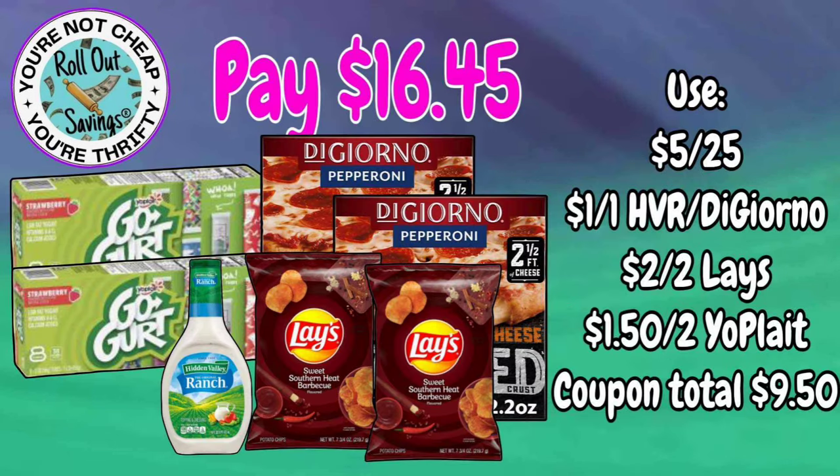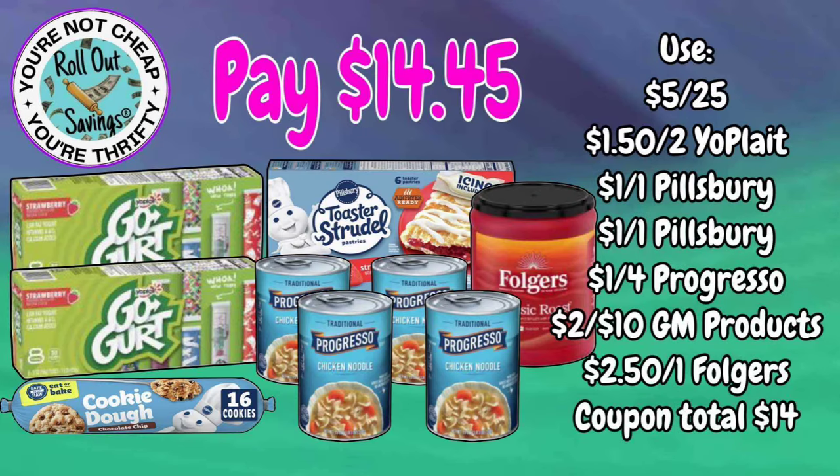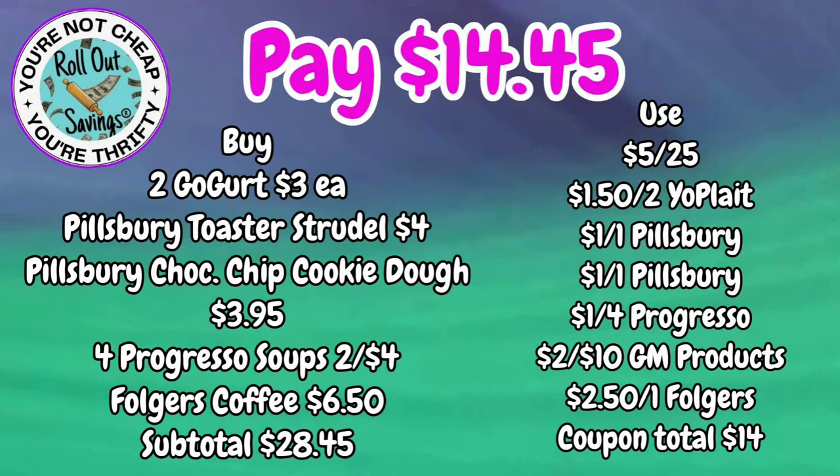This deal is $16.45 — you're going to get two Lays, two DiGiorno, Hidden Valley Ranch, and two Go-Gurts. The next deal is $14.45: two Go-Gurt, a toaster strudel, four Progresso, Folgers coffee, and Pillsbury cookie dough — all for $14.45.